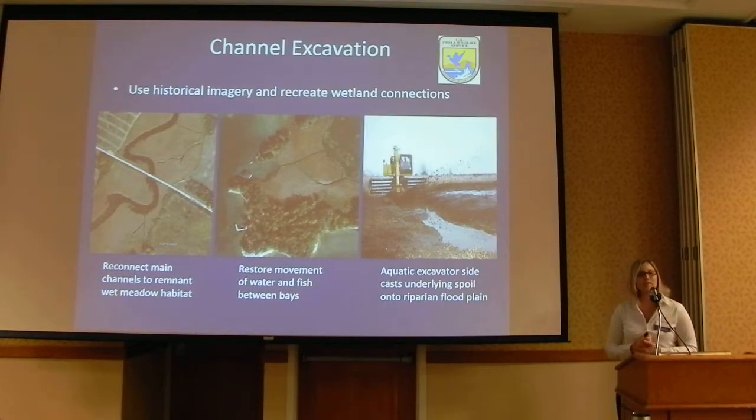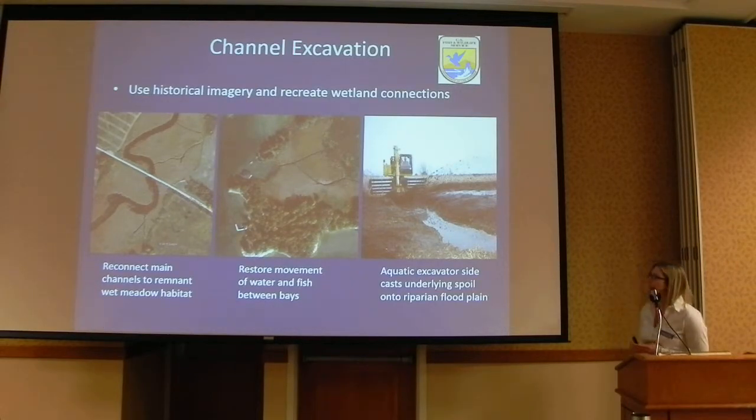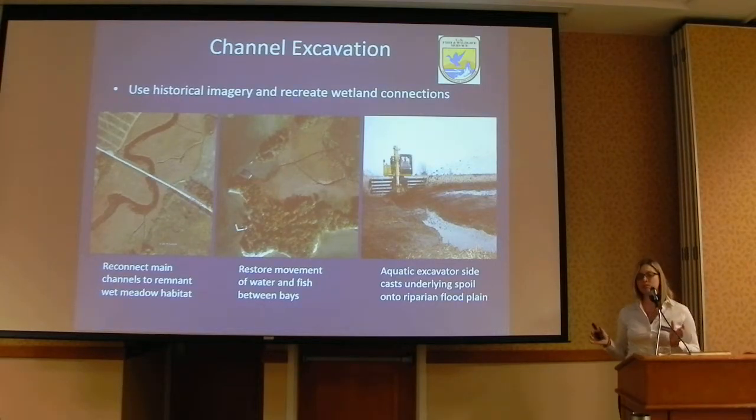The next technique we've been evaluating is channel excavation. This work is done using an aquatic excavator, carried out by the Fish and Wildlife Service Partnership Fish and Wildlife Program. The key to this technique is that we use historical aerial imagery to recreate connections in the wetland that existed previously and try to restore access to spawning habitat that still exists.